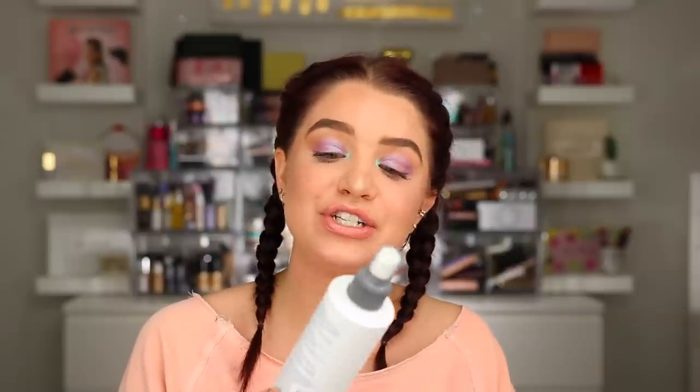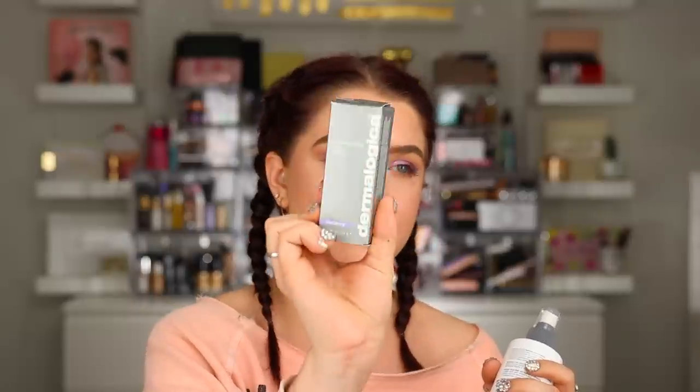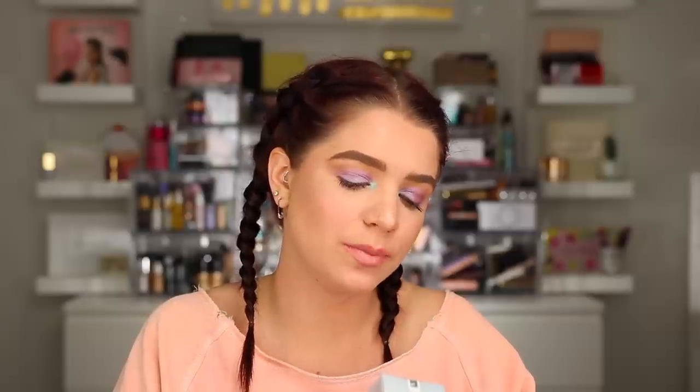This next one is from Dermalogica. Inside we have their Multi-Active Toner - I love toner sprays, you just spray it on and you're done, super simple. Also the Ultra Smoothing Eye Serum - an ultra calming eye serum, love their eye products. And the last thing is the Super Rich Repair, an Age Smart nourishing skin treatment cream that minimizes chronic dry and dehydrated skin. I need this because my skin is so dry this winter. Dermalogica, thank you!